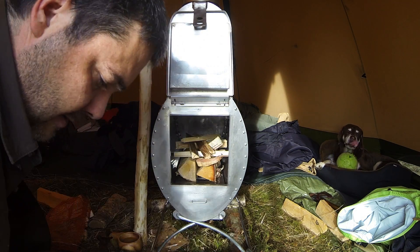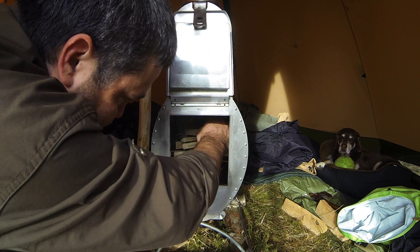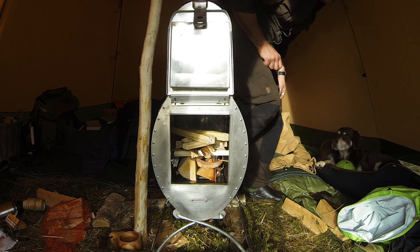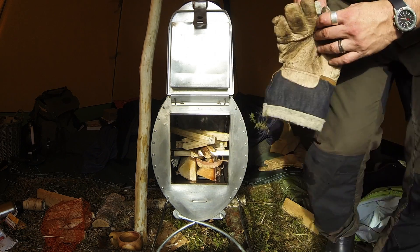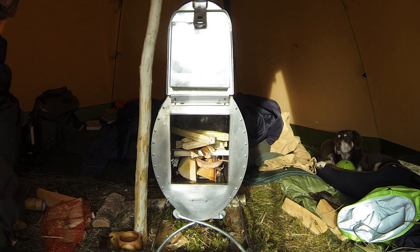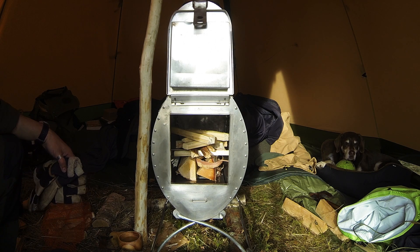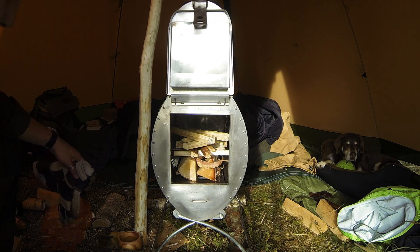I'm gonna put a lot of wood and keep it simple, and see how well the draft will burn this. I found some gloves — just in case I need to move something; I don't want to burn myself. Sorry for the mess in the tipi, but you know — it's the way it is, I just moved in.